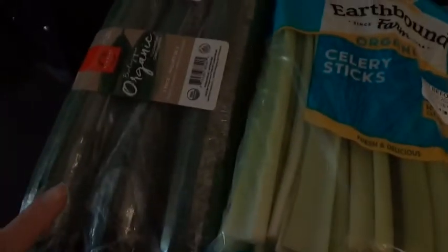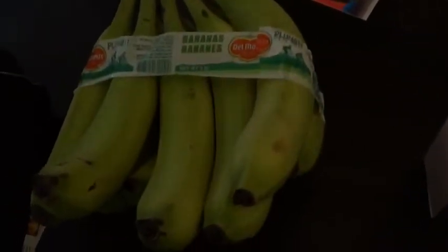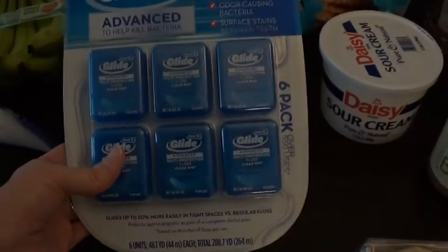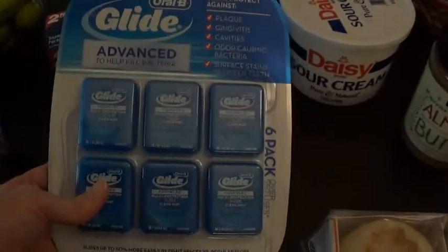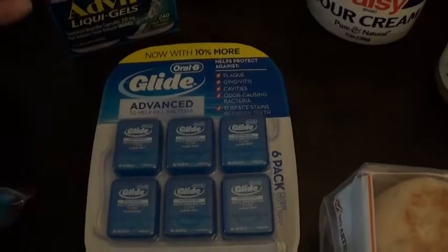I got a pack of celery, a three-pack of English cucumbers — those are our favorite — another bunch of avocados, and a bunch of bananas. They are pretty green, but that just gives them time to ripen. For non-food items, I got this big package of floss. They were $3 off right now, so I picked some up.